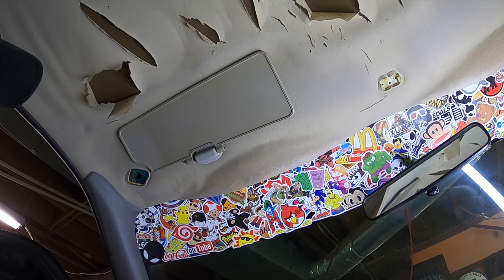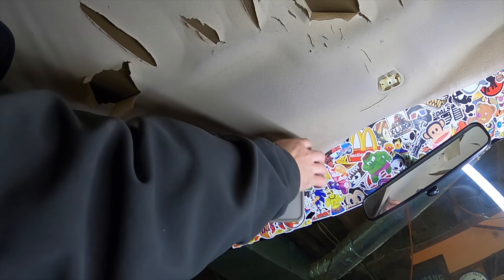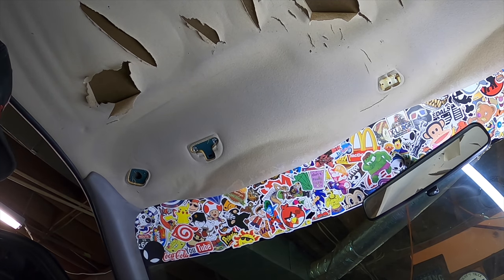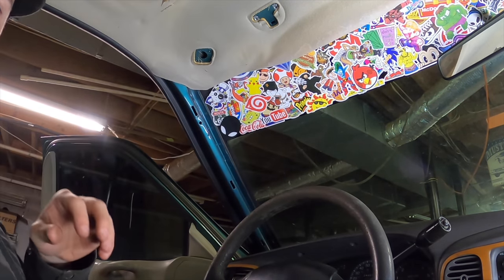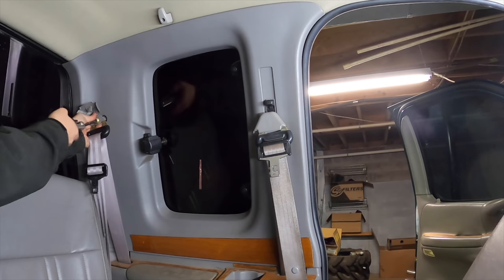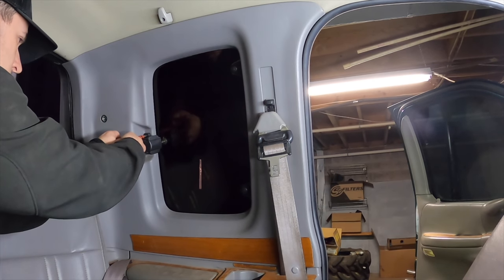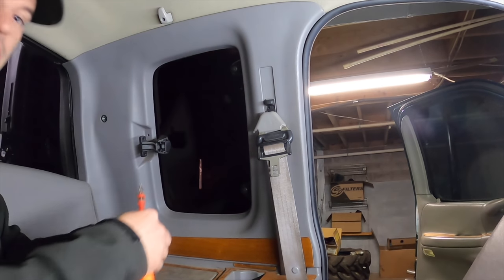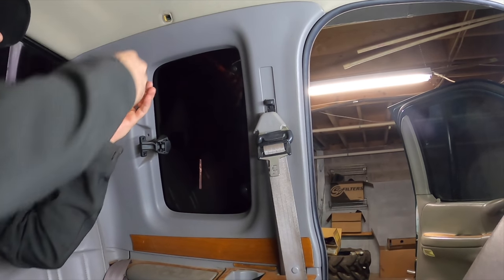Both screws directly in my lap — getting that forearm workout today. Now we've got the super fun time of taking this whole panel off. Start with the seat belt, then go ahead and take this window lock thing off and toss it in the cup holder. Go ahead and take this out as well.